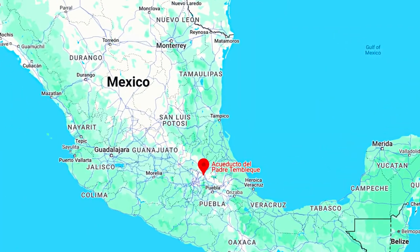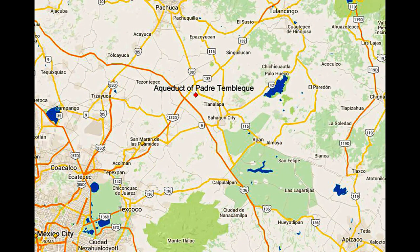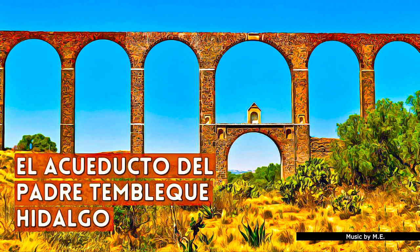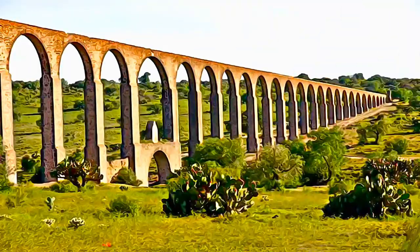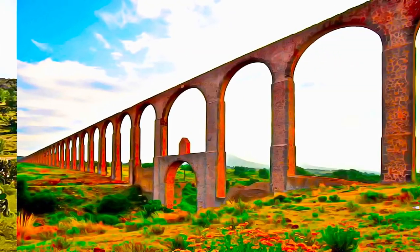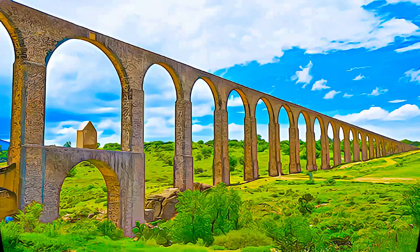This 16th century aqueduct is located between the states of Mexico and Hidalgo on the Central Mexican Plateau. The heritage canal system encompasses its water catchment area, springs, main and secondary canals, distribution tanks, arcaded aqueduct bridges, reservoirs, and other auxiliary elements.